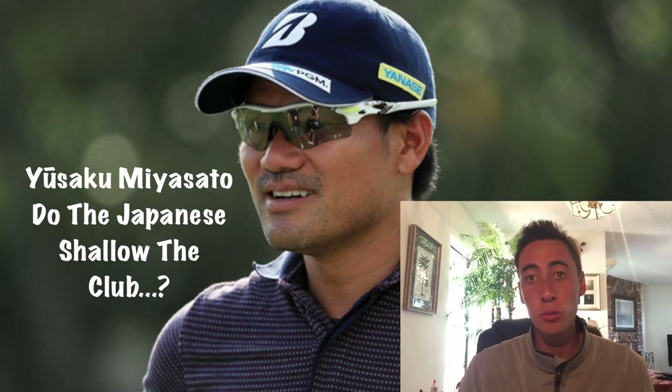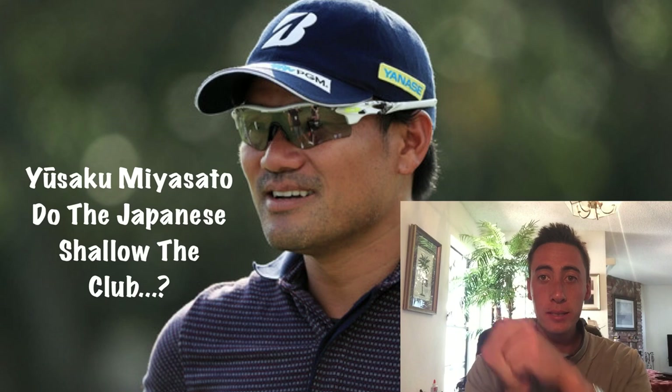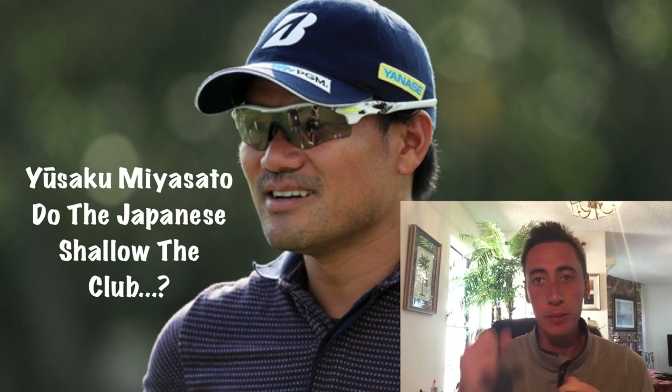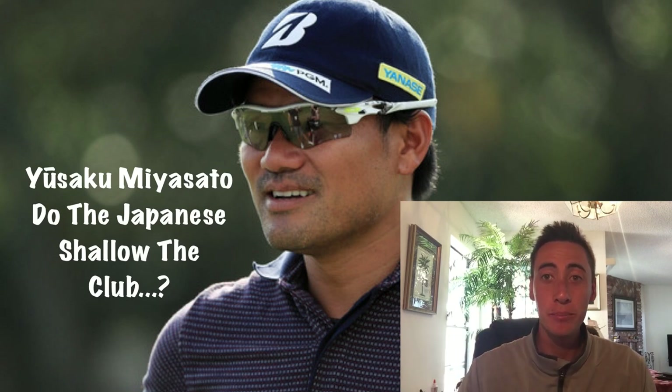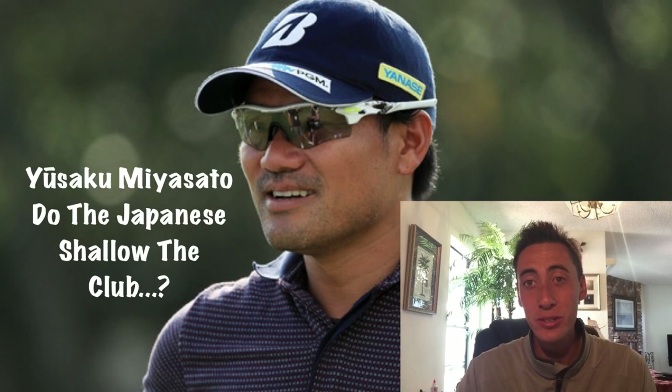But today's live show, we're going to be talking about: does Yusaka shallow out the golf club? And then also we're going to be talking about the trail elbow's roll and what happens when he gets stuck behind the body. So if you guys haven't already, hit that like button, leave a comment, and subscribe. Let's go do this thing.